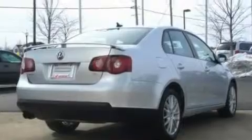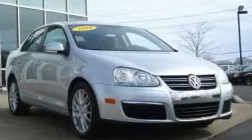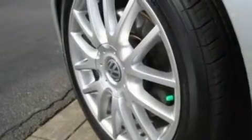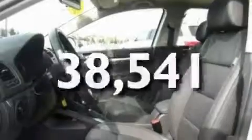Its top features include a sunroof with a sunshield, heated seats, cruise control, a premium sound system, a leather-wrapped steering wheel, a turbocharger, aluminum wheels, a low-tire pressure indicator, heater vents for rear-seated passengers, and this vehicle has fewer than 39,000 miles on the odometer.